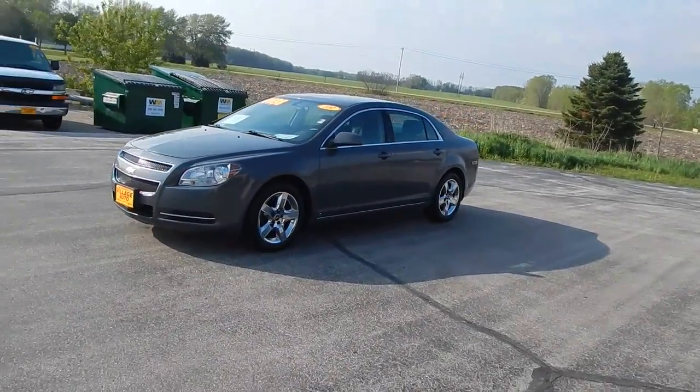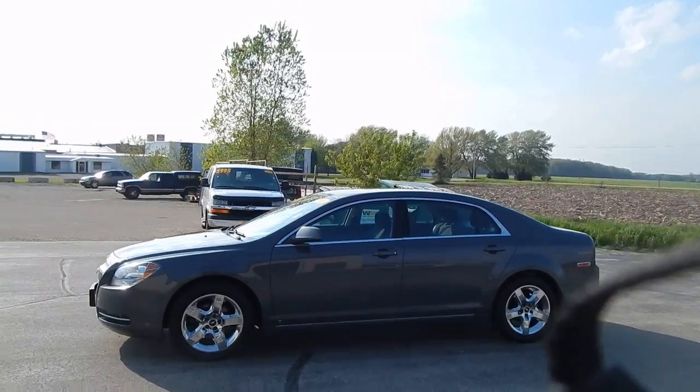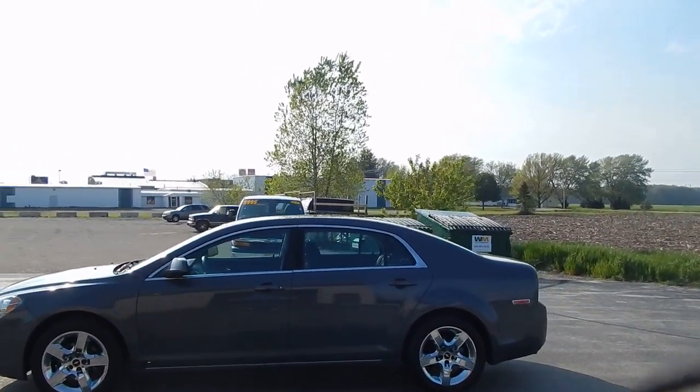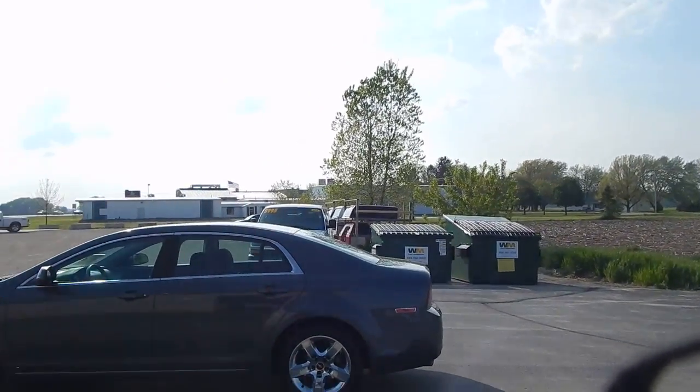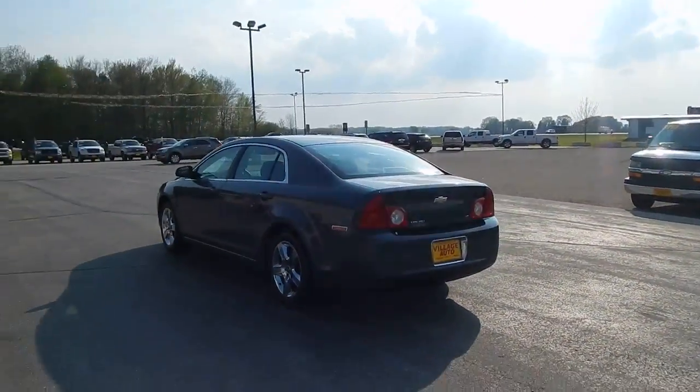This is Bill Giles' 2009 Chevy Malibu four-door sedan. Just a good-looking car. Body's clean. Good-looking tires. Chrome wheels. LT package.